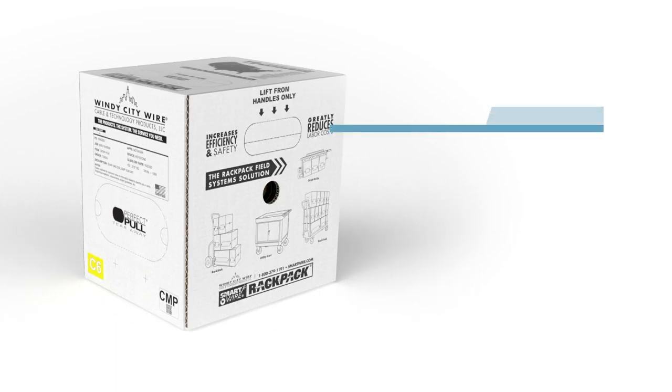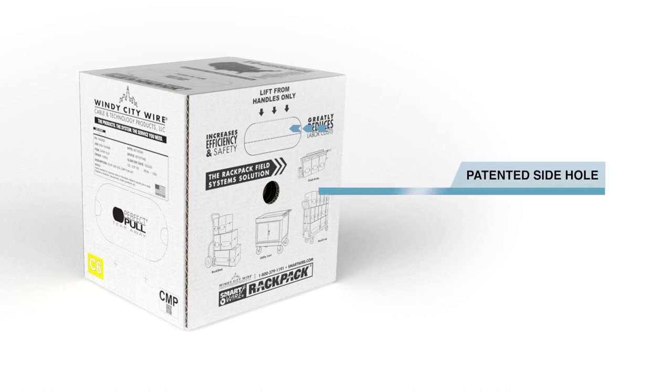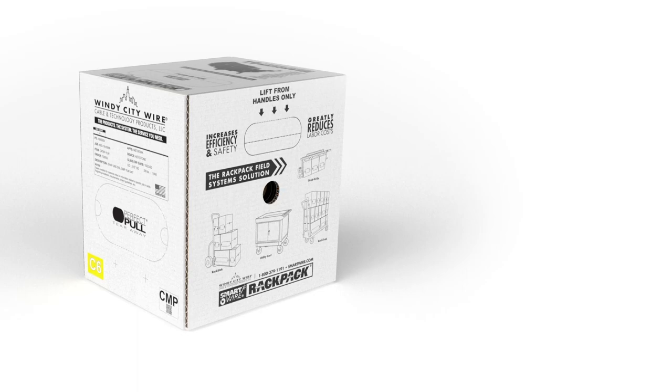It's constructed with easy-to-carry dual handles and a patented side hole for use with our transportation devices: the RackStack, RackTrak, and the grab-and-go.